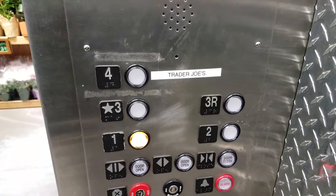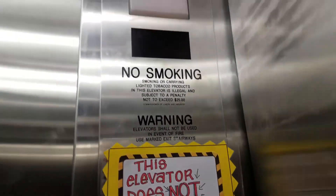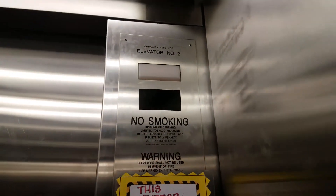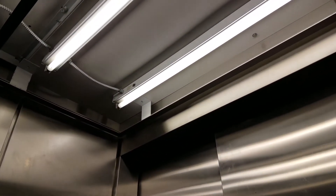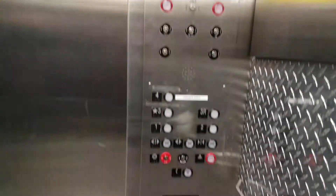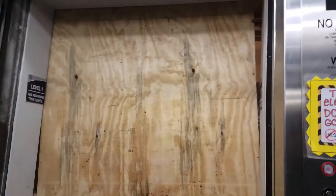This elevator does not go to level one? Wait — it looks like it goes to level one. Look at the ceiling. Indicator doesn't work. They were right, it doesn't go to level one. It goes to one and it doesn't go to one.